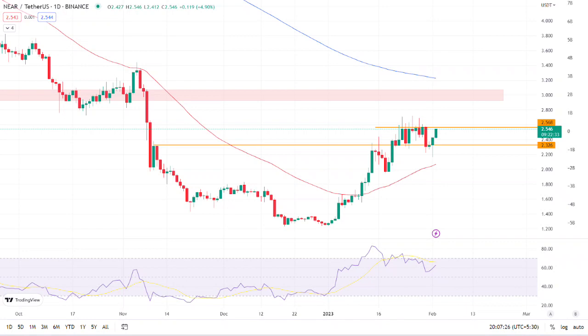Analyst view and expectations: The token is trading below the demand zone on a daily time frame. To gain more confirmation on the trend's direction, investors must wait for the token to break over the $2.568 resistance level before buying. Intraday traders, on the other hand, have a good opportunity to trade in both directions. If the token breaks the consolidation upward, they can go long.